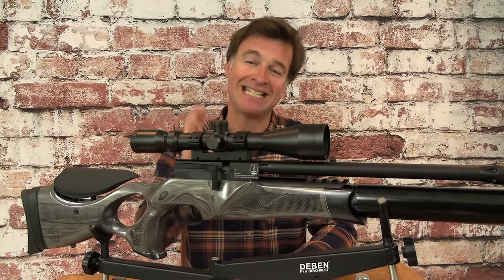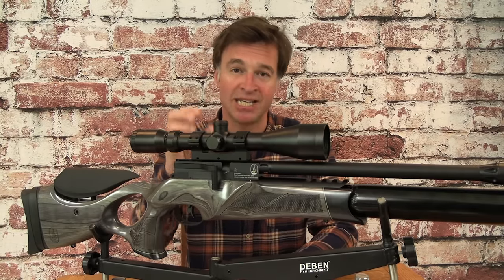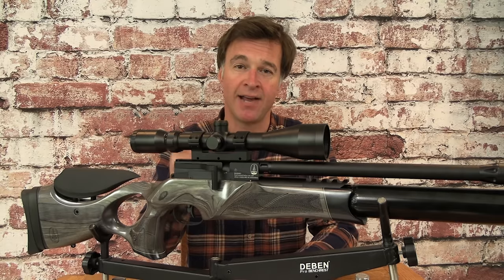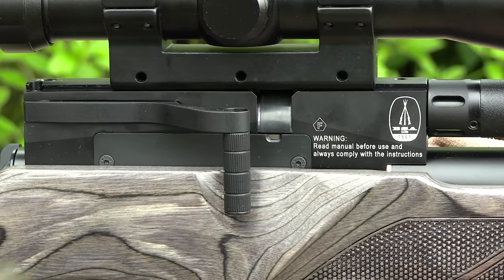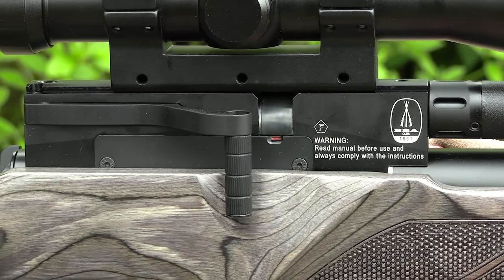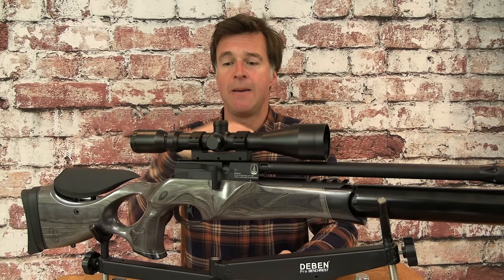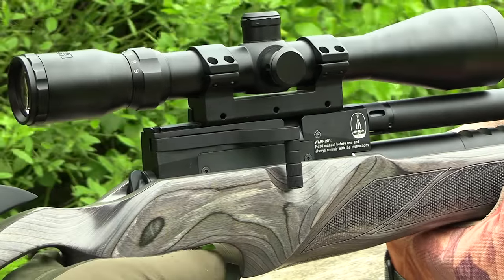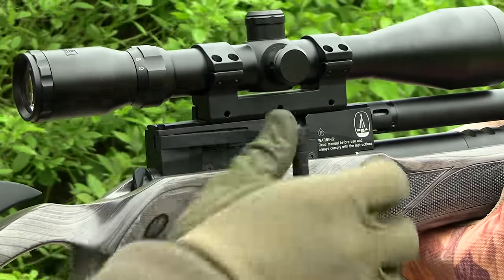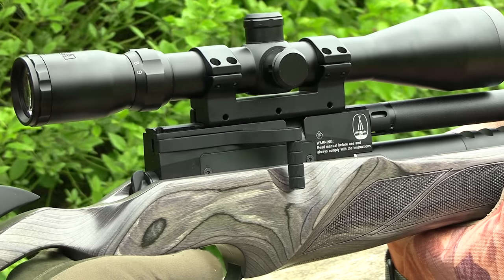The side lever action is a key feature of this airgun. It's well positioned and it's got a really nice drop-down handle. It even features a little indicator just beneath the magazine so you can quickly see at a glance if the gun is cocked. Most significantly, it works like a dream — quickly cocking and reloading the gun for rapid follow-up shots, whether you're plinking or out hunting.